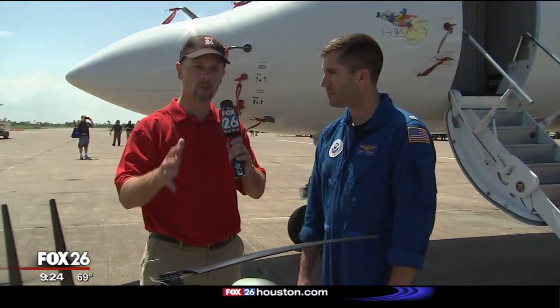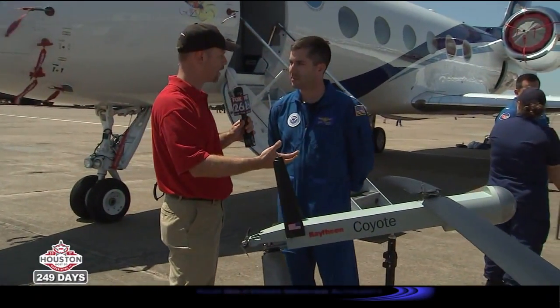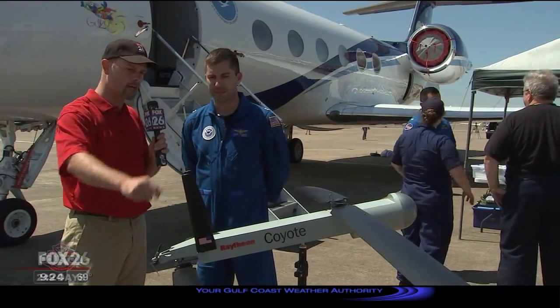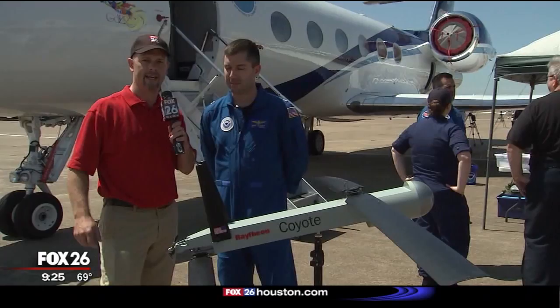That's pretty awesome stuff. We're always trying to find new technology that helps with tracking hurricanes, keeping everybody a lot safer. This drone technology is pretty cool, and you will probably hear a lot more about it in the future.